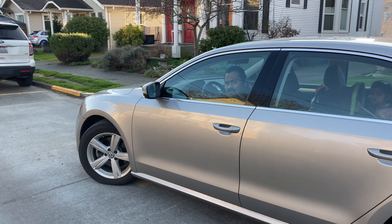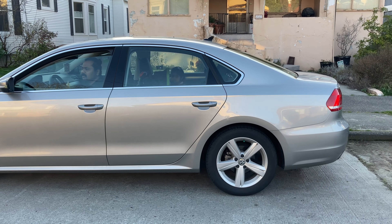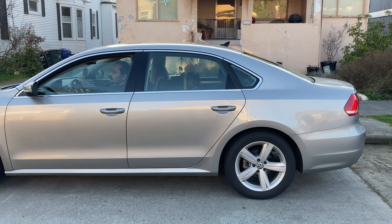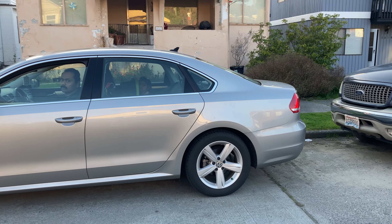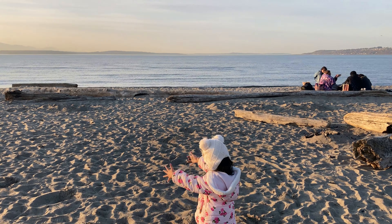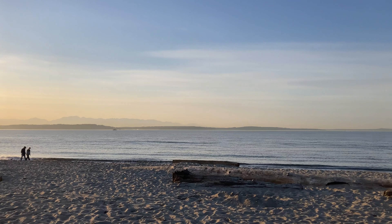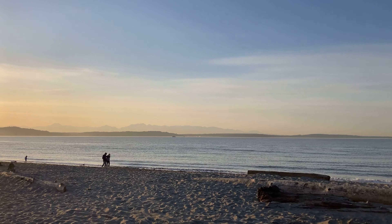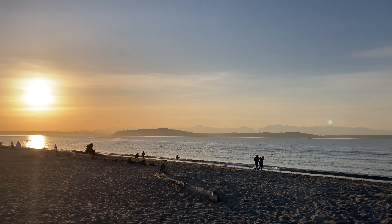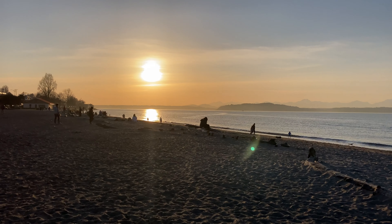Peace be upon everyone. Finally, the parking is finally found. There are three places. We have come to the beach. There are a lot of people — obviously today's weather is good, so people are coming out.